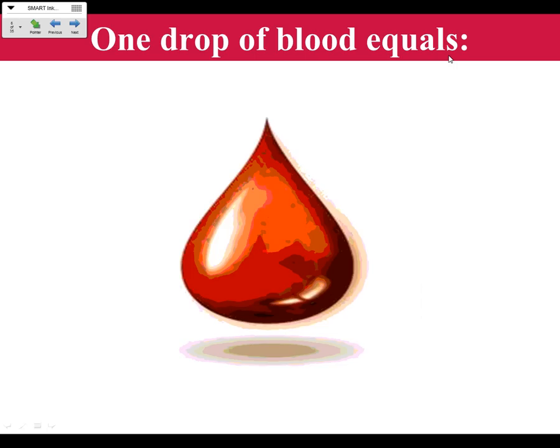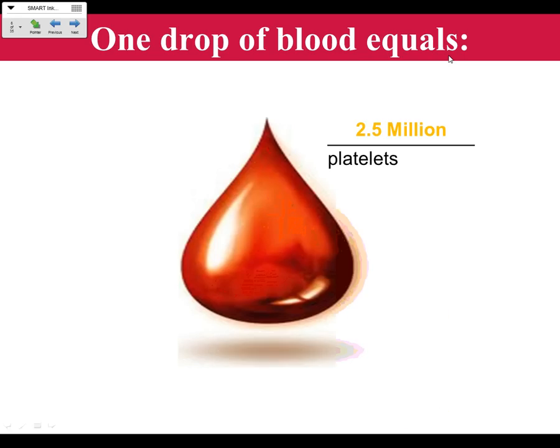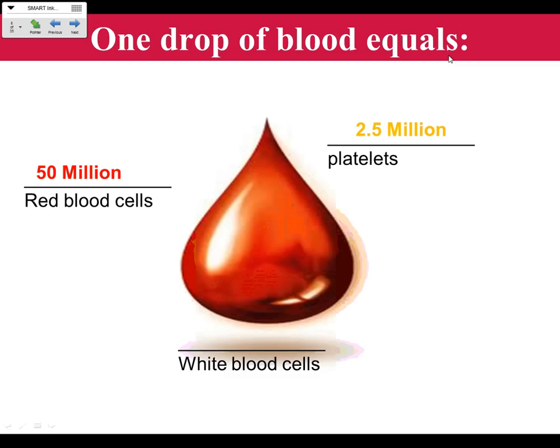We know that one drop of blood contains certain things. In a single drop — like from a paper cut or a needle prick — there are 2.5 million platelets, 50 million red blood cells, and 100,000 white blood cells. In that little drop of blood, you have all of that going on in there.